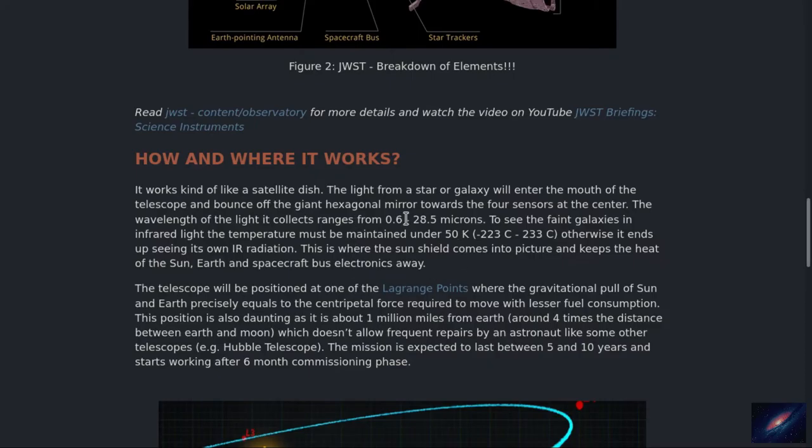Apart from sensors and cameras, the light wavelength — you know, light has multiple wavelengths. The specific range it can collect is 0.6 microns to 28.5 microns. It will fall mostly on the infrared spectrum of the light. If you consider this image, this is the Hubble Space Telescope which covers mostly the visible spectrum and near infrared spectrum, while JWST covers most of the infrared spectrum.